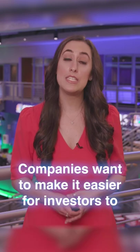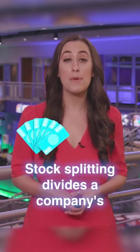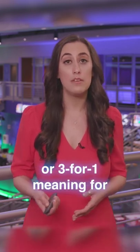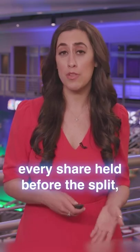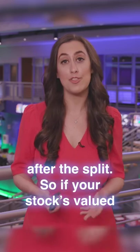Companies want to make it easier for investors to buy and sell shares to raise cash. Stock splitting divides a company's shares into more shares. The most common split ratios are two-for-one or three-for-one, meaning for every share held before the split, each stockholder will then have two or three shares respectively after the split.